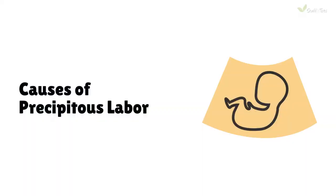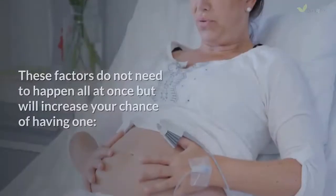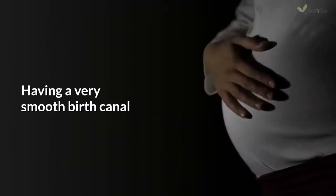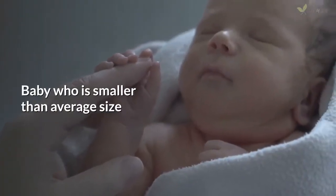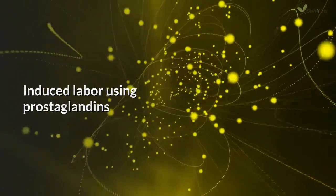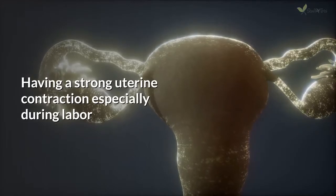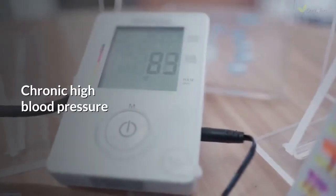Causes of precipitous labor: There are certain factors that might contribute to having a precipitous labor. These factors do not need to happen all at once, but will increase your chance of having one. These include: having a very smooth birth canal, history of precipitous labor, a baby who is smaller than average size, induced labor using prostaglandins, conceived through fertility treatments, having a strong uterine contraction especially during labor, having placental abruption, and chronic high blood pressure.